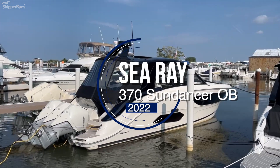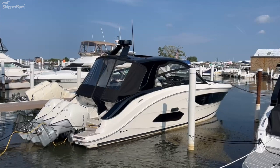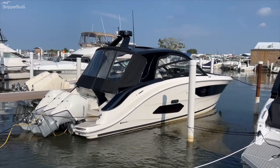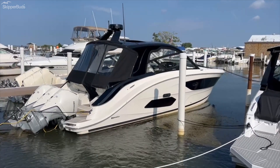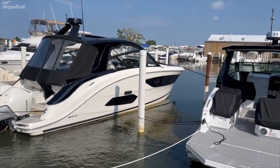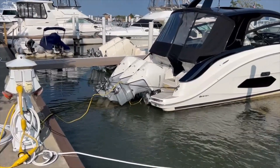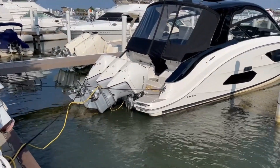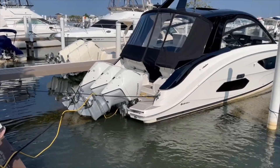This is stock number E20223A, as in Alpha. It is a model year 2022 Sea Ray 370 Sundancer — a true hybrid express boat, as we'll see in a moment. It has bow seating and three 300 horsepower Mercury outboards on the back. Of course, it has Mercury Axios joystick piloting. The engines have under 80 hours on them.